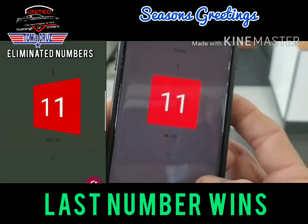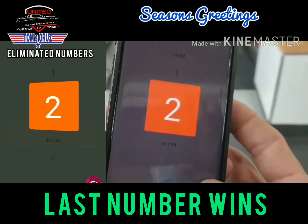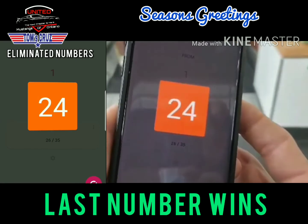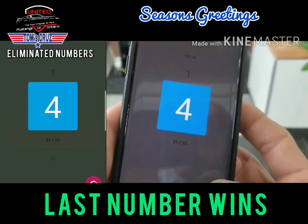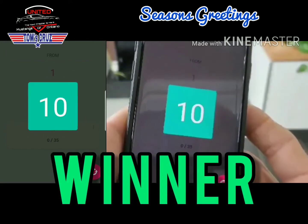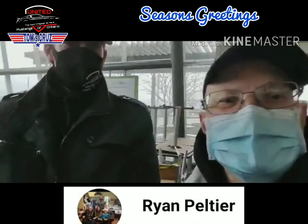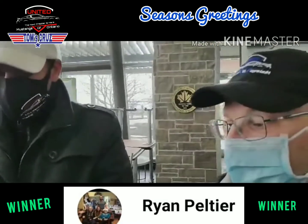Number 26 is out, number 11 is out, 27 is out, there goes number one, number two — ten more to go. Down to the last five, and our winner is number 10! Whoever has number 10 is the winner of the nice-looking cooler. We're going to check that out right now and see who has number 10.